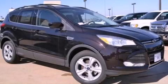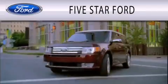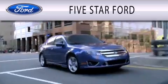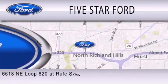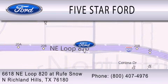Contact us today to schedule your opportunity to see this automobile in person. 5 Star Ford is dedicated to doing everything possible to ensure that the experience you have selecting your vehicle is as pleasant as possible. We're located at 6618 NE Loop 820 at Rufe Snow in North Richland Hills.